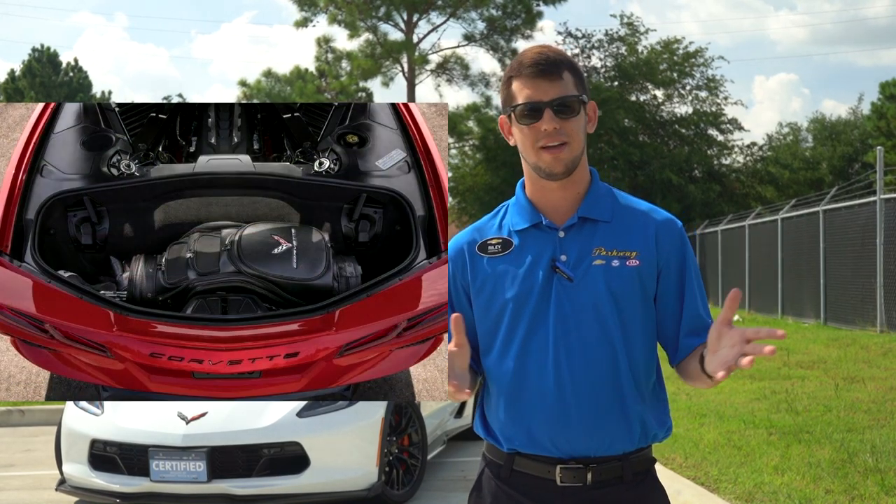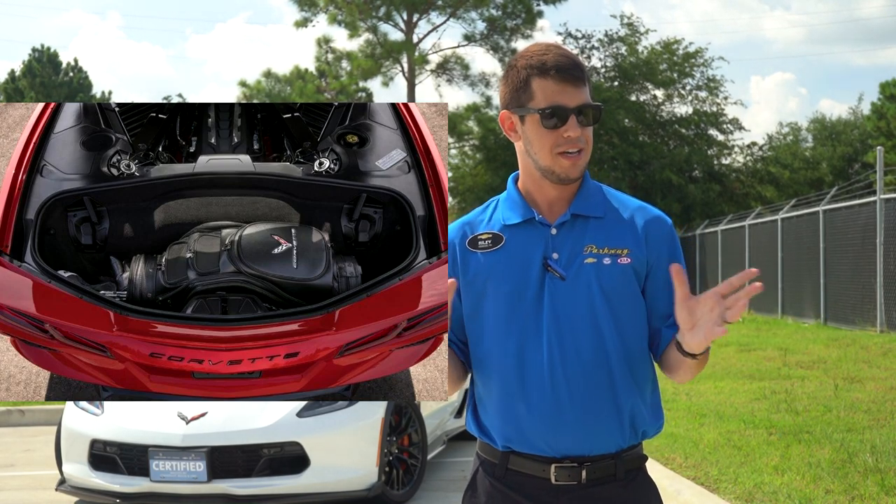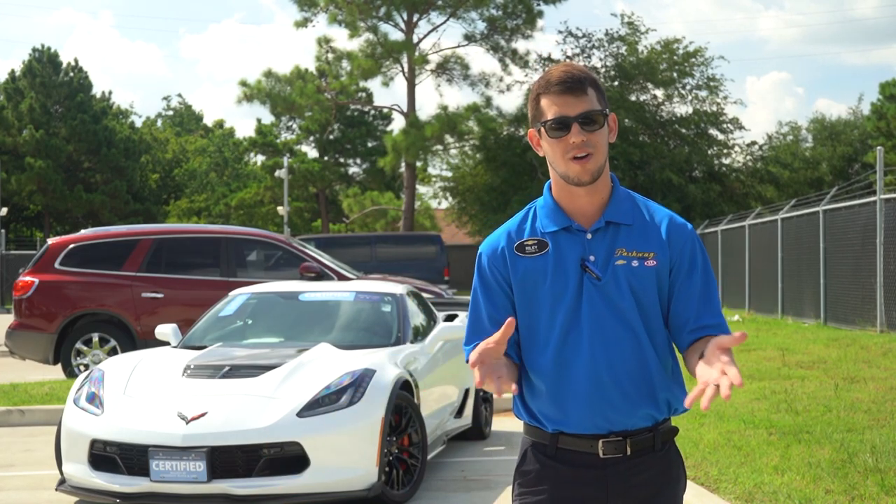Apparently you can fit two golf bags in the rear. I'm very impressed that they were able to find a way to have a usable storage compartment in this car. It blows my mind everything they packed into one car — and then they said the price and the power and I'm blown away.